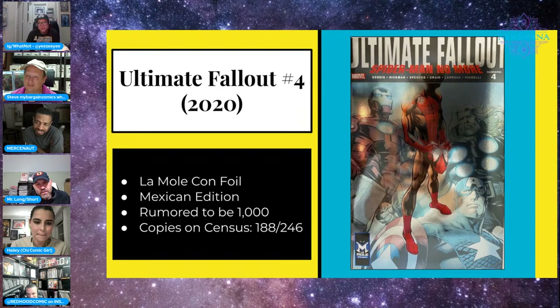Next: a blend of foil, convention, and forum all wrapped up — the Lamolay con foil variant for Ultimate Fallout #4. Rumored to be limited to 1,000, though I believe it's closer to 1,500. There are fewer than 250 on the census. In 9.8 it was selling for as much as a thousand dollars; it's now closer to $600. Just a cool modern classic — Forins are really becoming more than just a niche, and a lot of people chase this book.